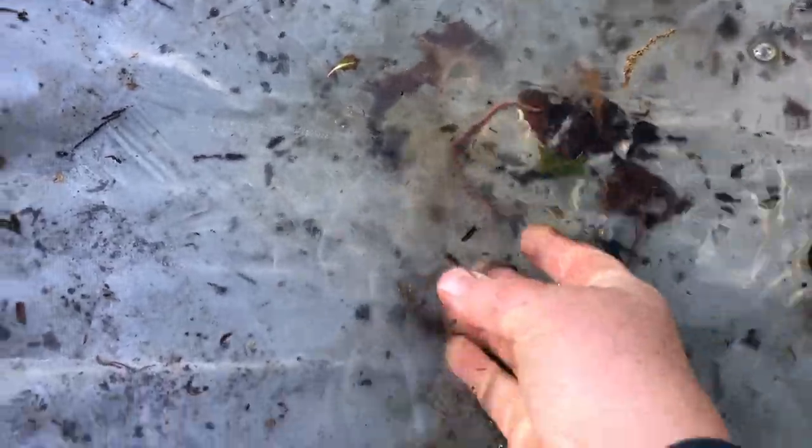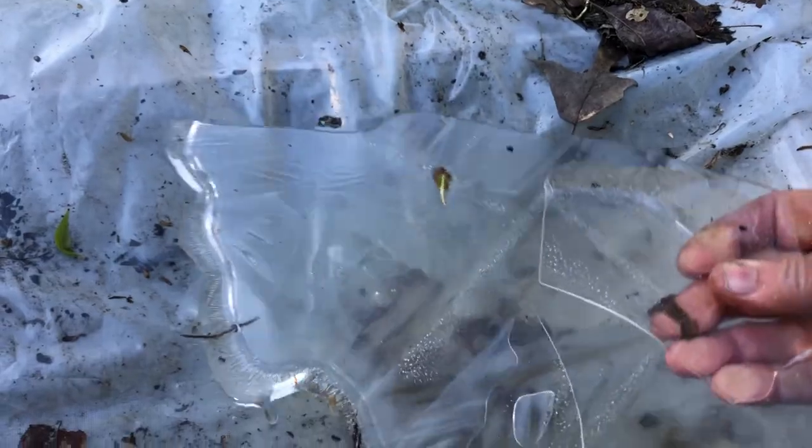There's another worm. Looks like we're doing worm rescue this morning. Oh boy, look at all this ice. That's a huge piece of ice. It's May.